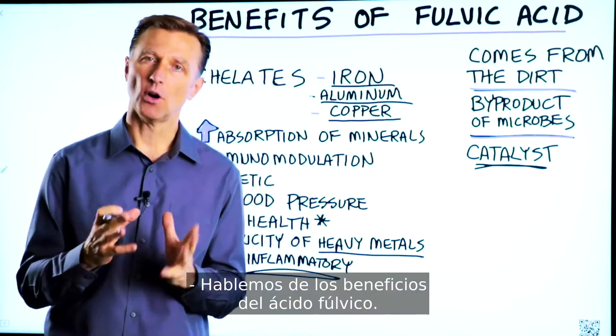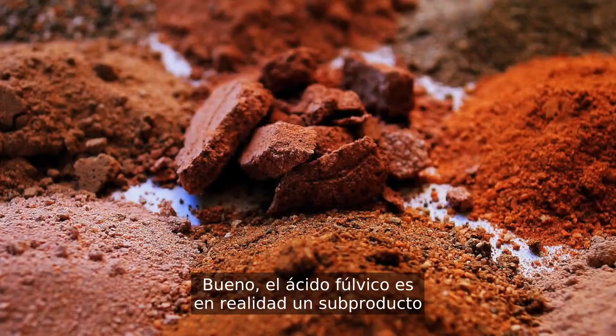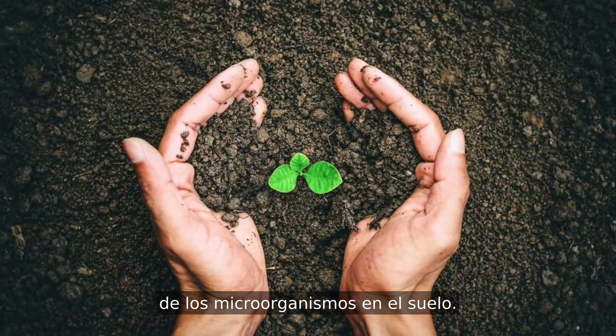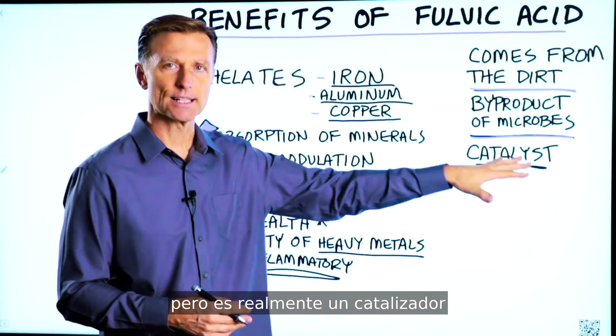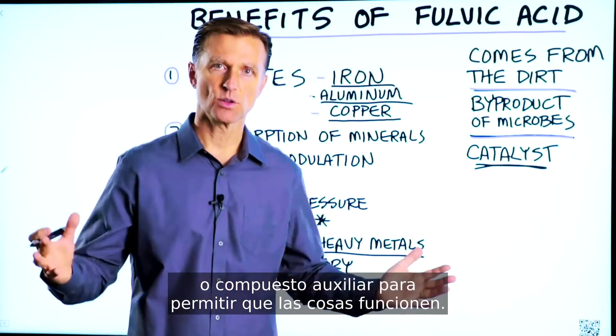Let's talk about the benefits of fulvic acid. What is fulvic acid? Well, fulvic acid is actually a byproduct from microorganisms in the soil. It's been used for over 3,000 years in Ayurvedic medicine, but it's really a catalyst or a helper compound to allow things to work.